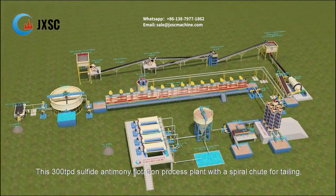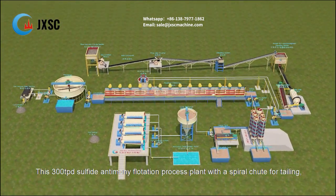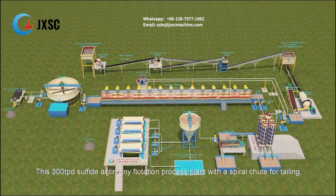This 300 TPD sulfide antimony flotation process plant with a spiral chute for tailing.